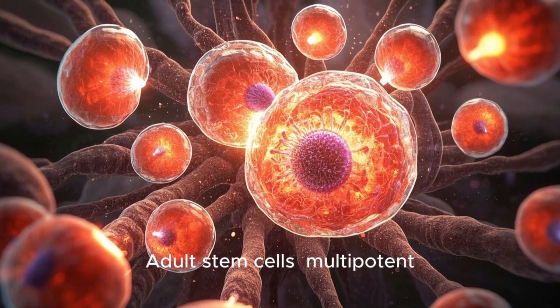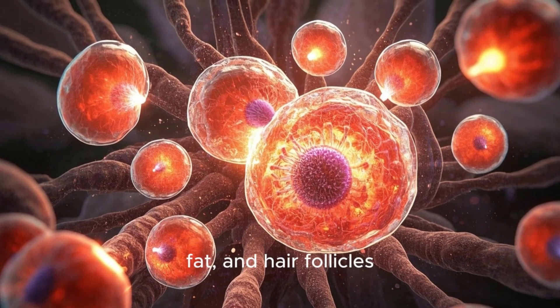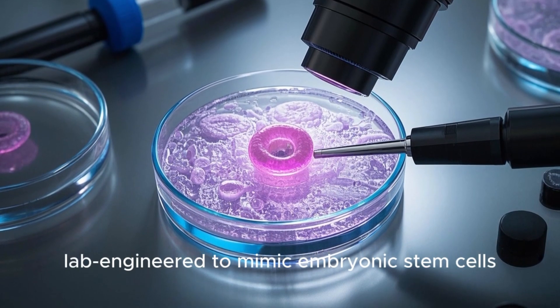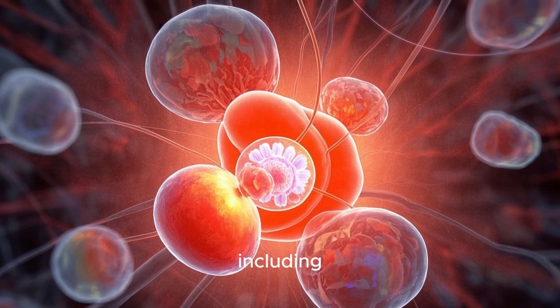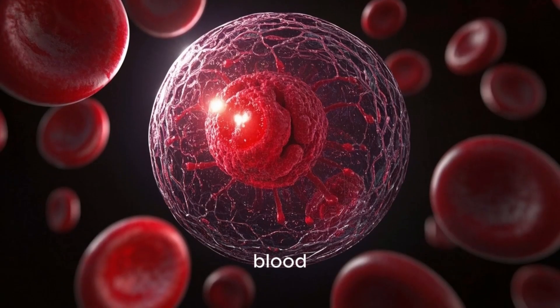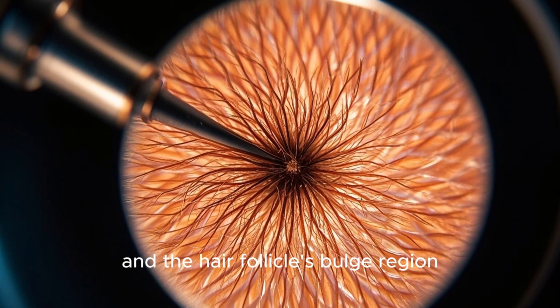Adult stem cells — multipotent — found in tissues like bone marrow, fat, and hair follicles. Induced pluripotent stem cells (iPSCs), lab-engineered to mimic embryonic stem cells. Stem cells are found in various tissues throughout the body, including bone marrow, adipose (fat) tissue, blood, umbilical cord tissue, dental pulp, and the hair follicle bulge region.